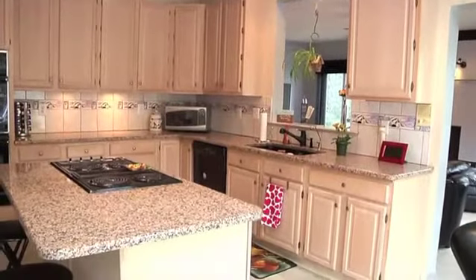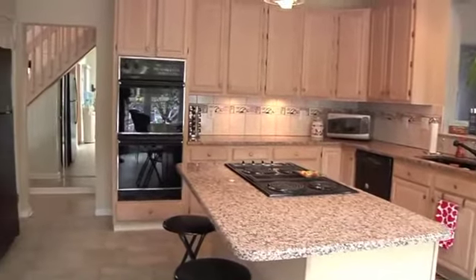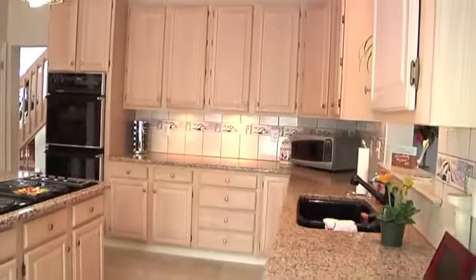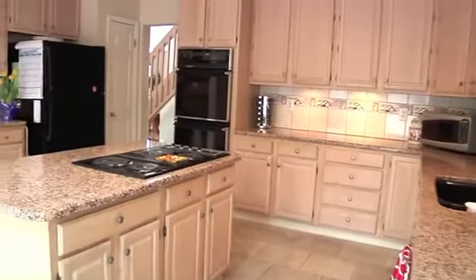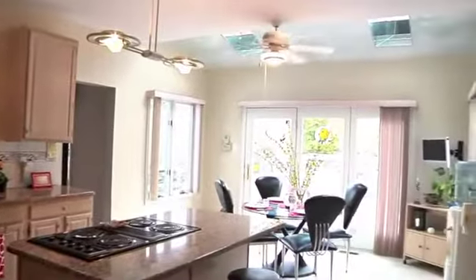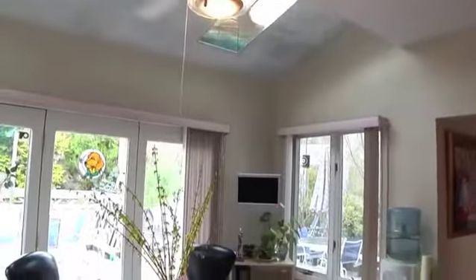Spacious and featuring custom tile work, the kitchen will delight the chef of the home with gleaming granite counters including a center island, a separate desk area, extensive cabinetry, and an open floor plan to the breakfast nook, which has a soaring ceiling with two skylights and backyard views.